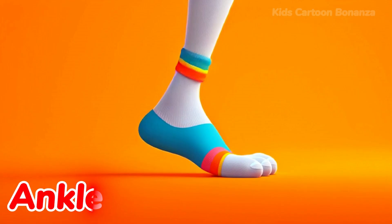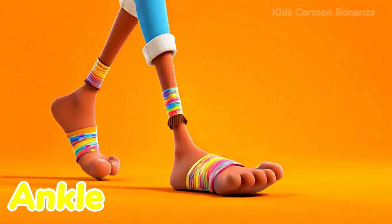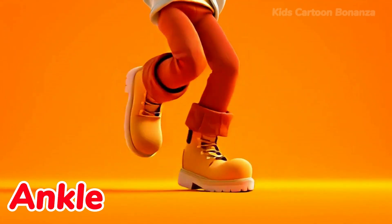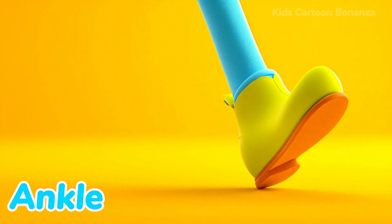Number 25 is the ankle. The ankle connects your leg to your foot. It is a bony joint that lets you move your foot up and down or spin it in a circle. Say it with me: ankle.